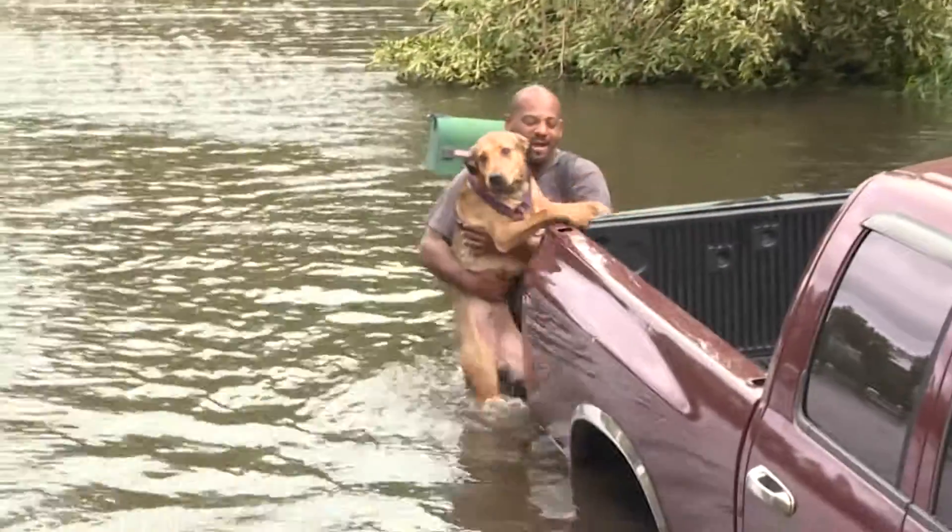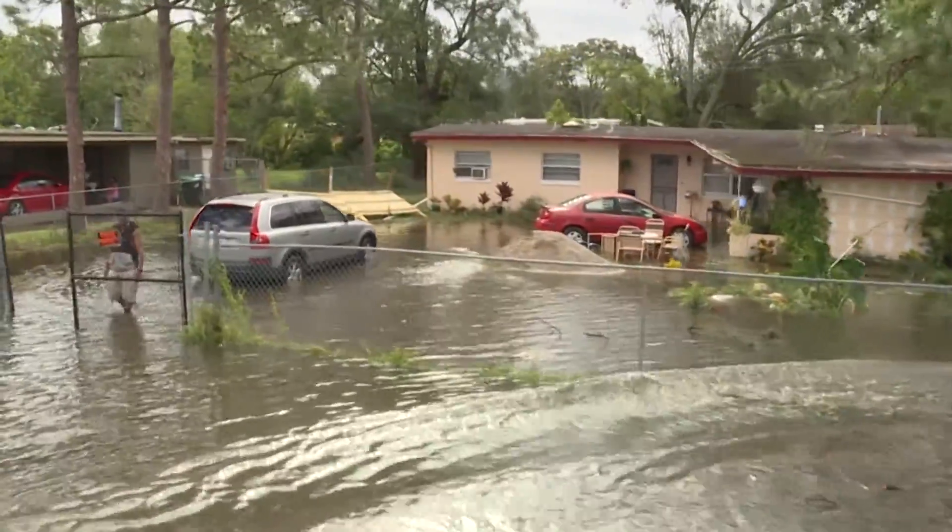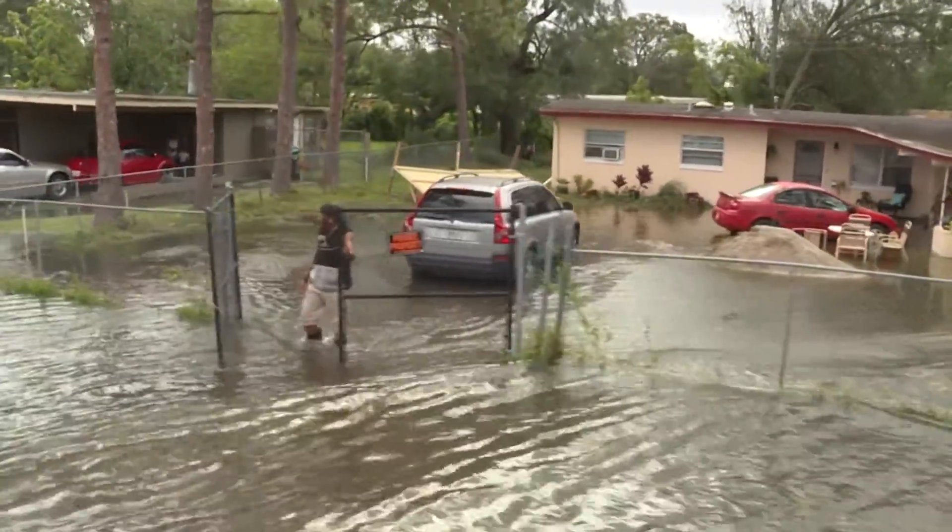After a severe storm, like a hurricane, floodwaters can drastically increase mosquito populations and the diseases they carry can be a danger to humans.